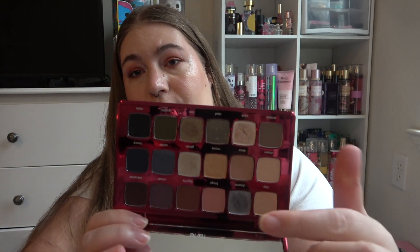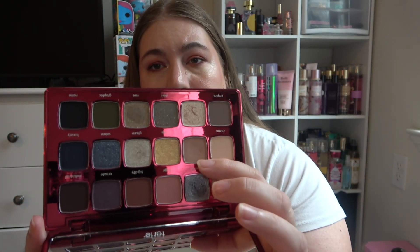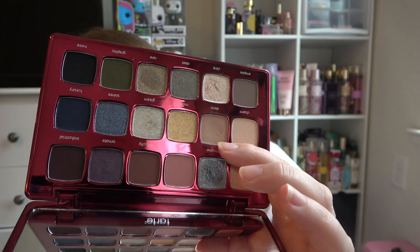The Tarte Glamour palette, the Deco shade — this one right here. Sorry, the lighting is not great, it's super gloomy out right now. But there is a little dip forming in there and I feel like you can see it. It's not significant by any means, but it is there, and I've used this nine times. I need to be doing my makeup more often to make significant progress, but for nine times, that's not bad.